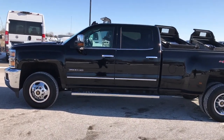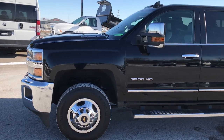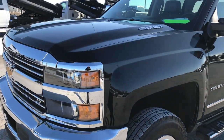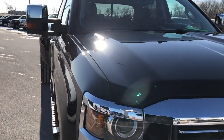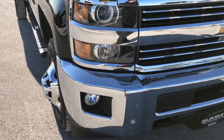This is stock number 9354. We are here at Summit Automotive in Fond du Lac, Wisconsin, your new and used heavy duty truck headquarters. Today we're checking out this super clean 2016 Chevy Silverado 3500 crew cab long box dual rear wheel LTZ.